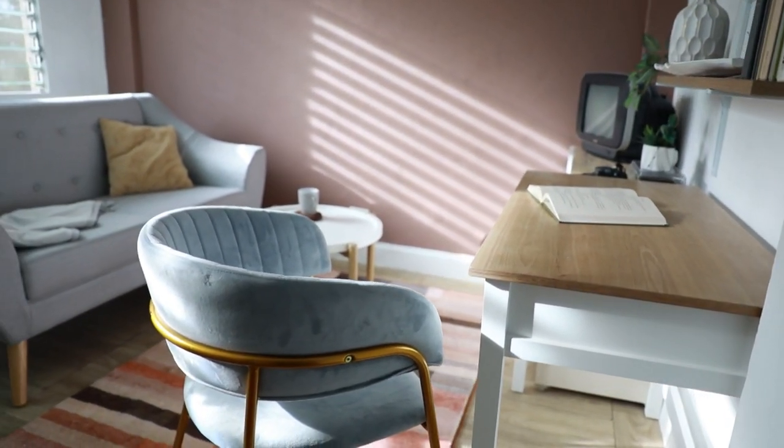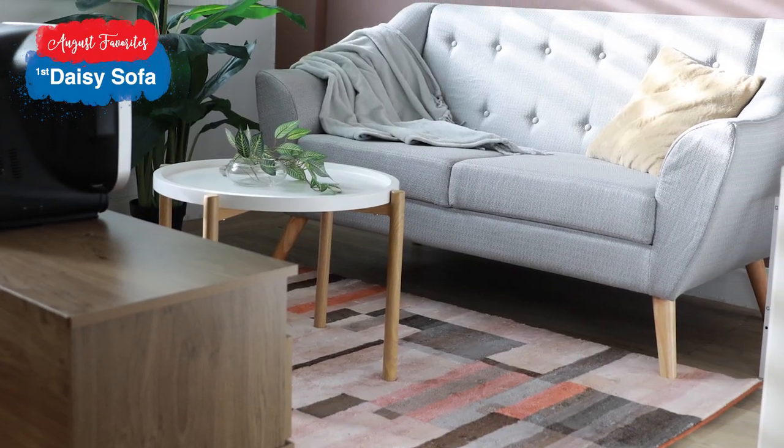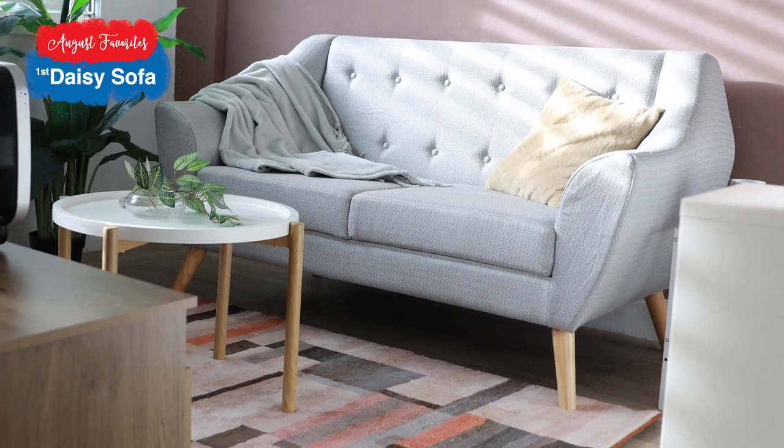First on the list: our Daisy sofa. It is loved because of its mid-century style but modern at the same time. It's just timeless, sleek, and a little fancy. Who wouldn't love this Instagrammable piece?